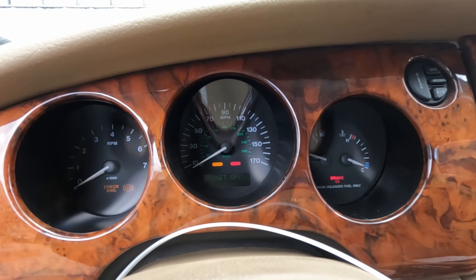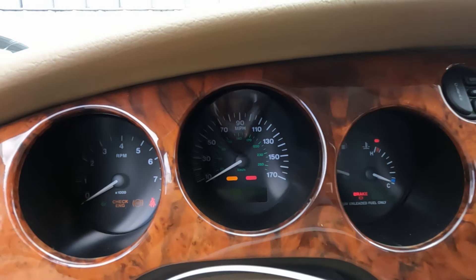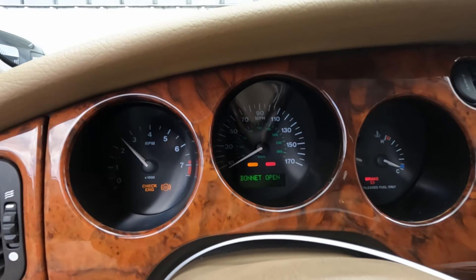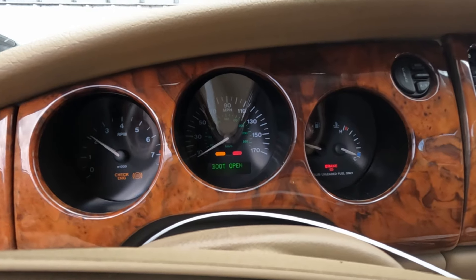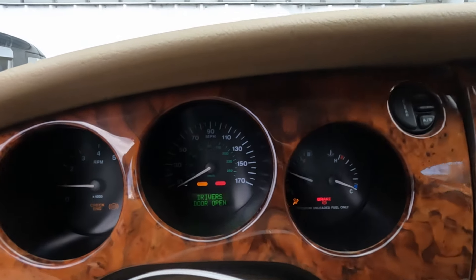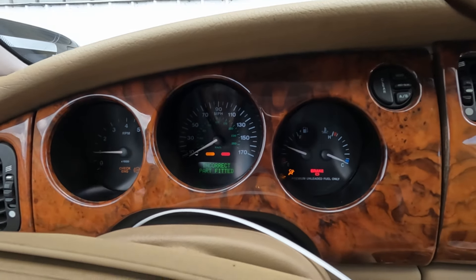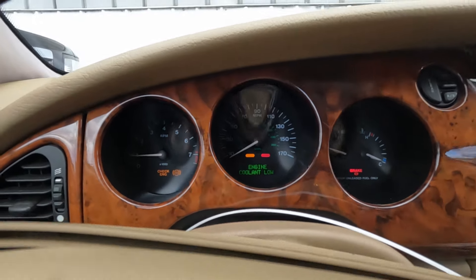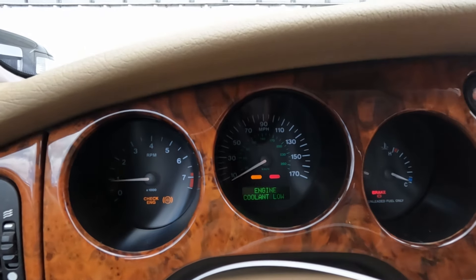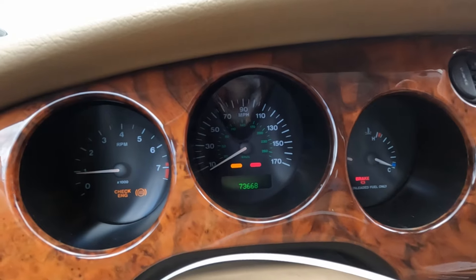Alright, so it does run. We've got a lot of air messages, especially with these Jaguars. I've got an incorrect part fitted message. Let's see if I can get to the mileage here — there it was, a flash for a second: 73,668 miles.